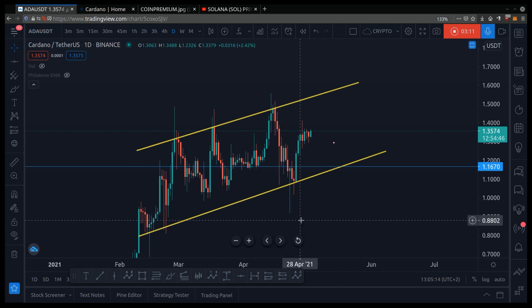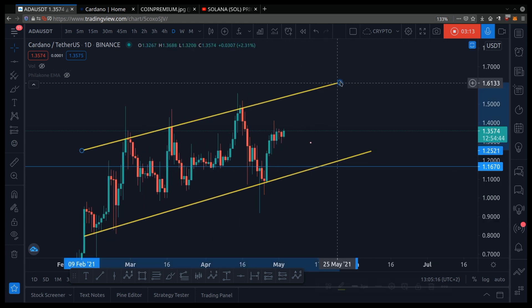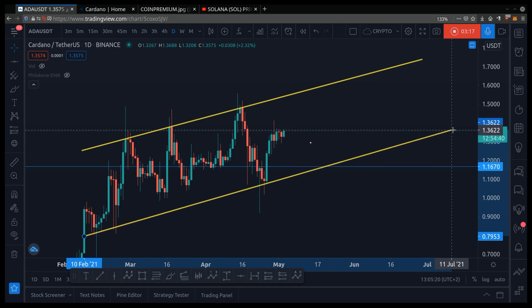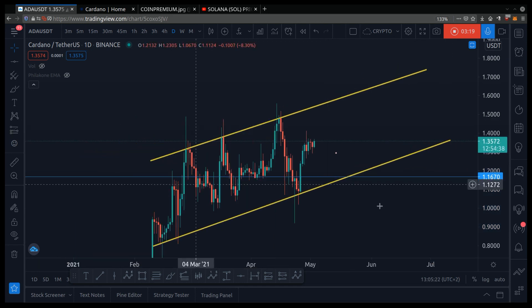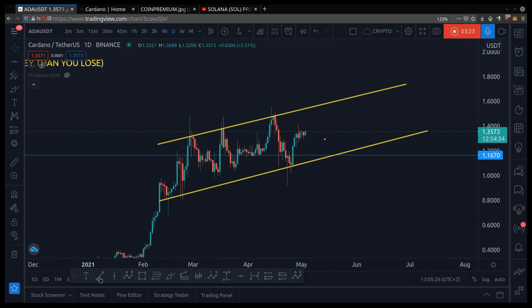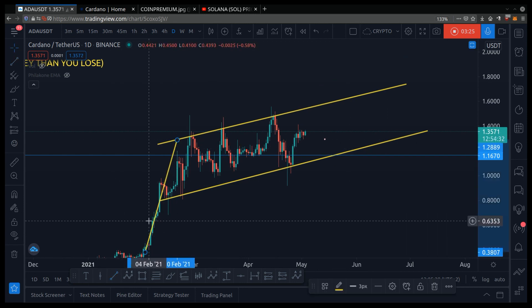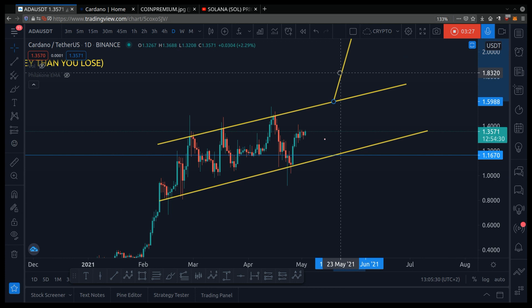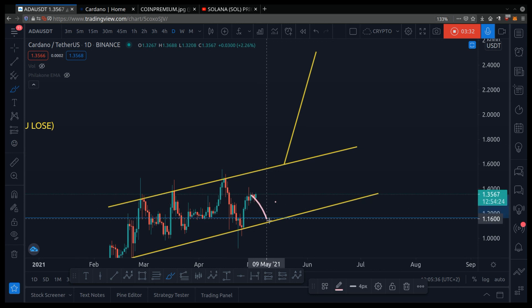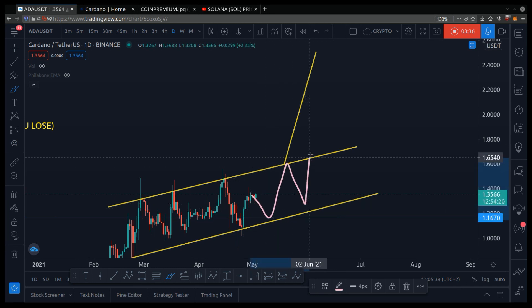So for the price prediction: it does look like the market is bullish, and if the market is bullish, we can expect some more pump. If Cardano breaks out of this channel, usually what happens is it breaks up or down. Say it does break out like this.